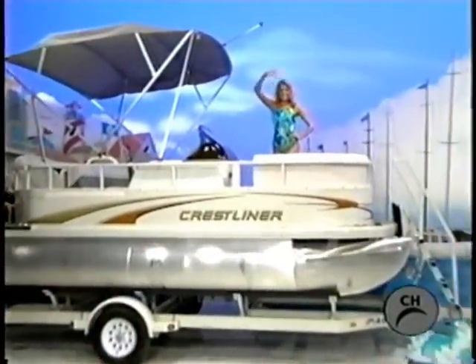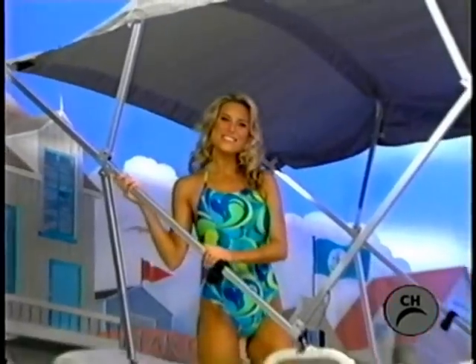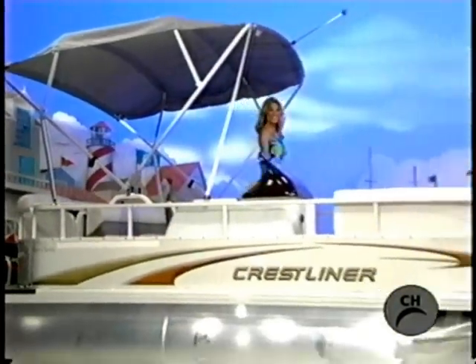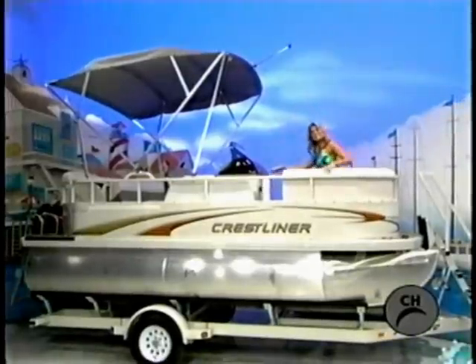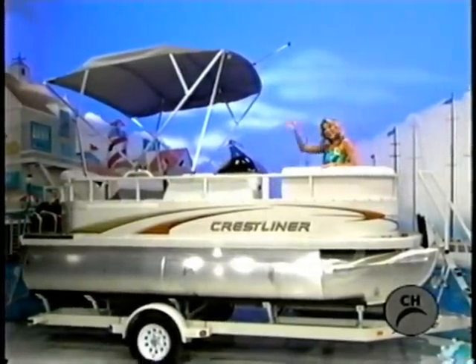And a new party boat! A Toon boat — this 16-foot boat is perfect for taking a relaxing cruise on the lake or river. Features a 25-horsepower engine and playpen boat cover. Trailer included!